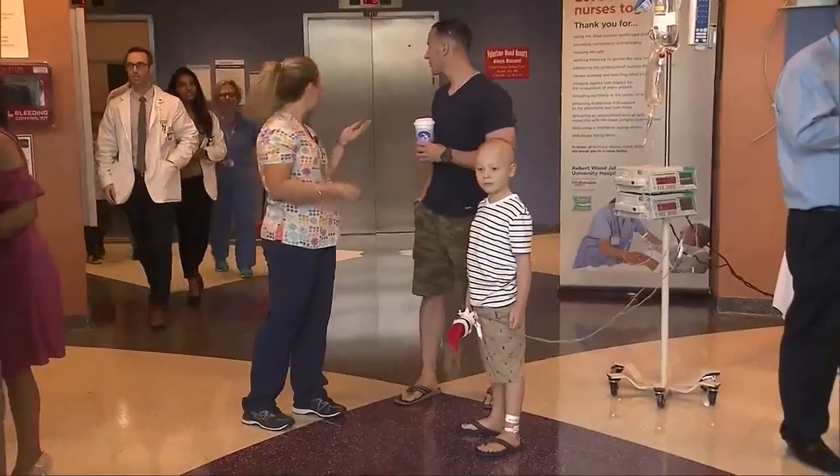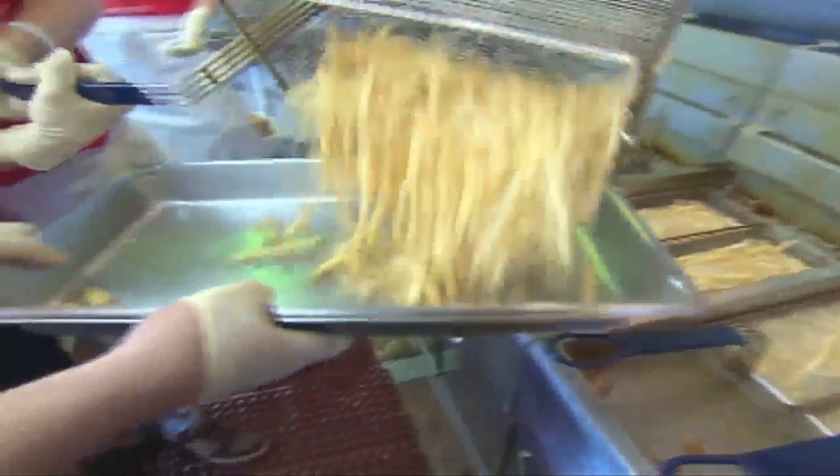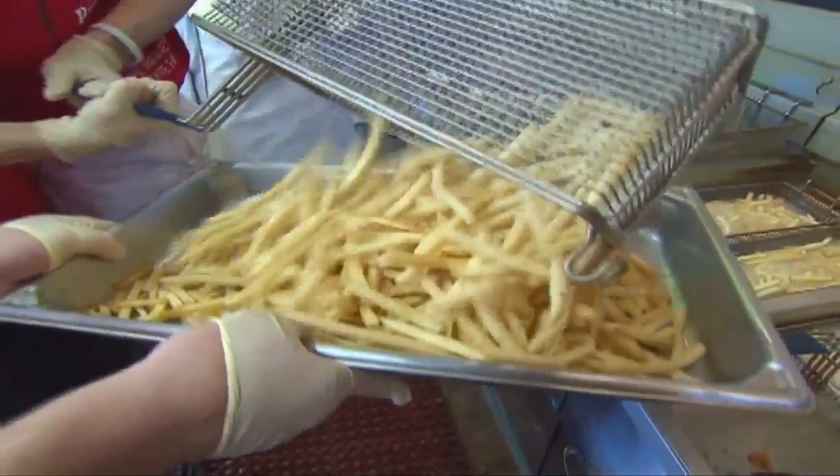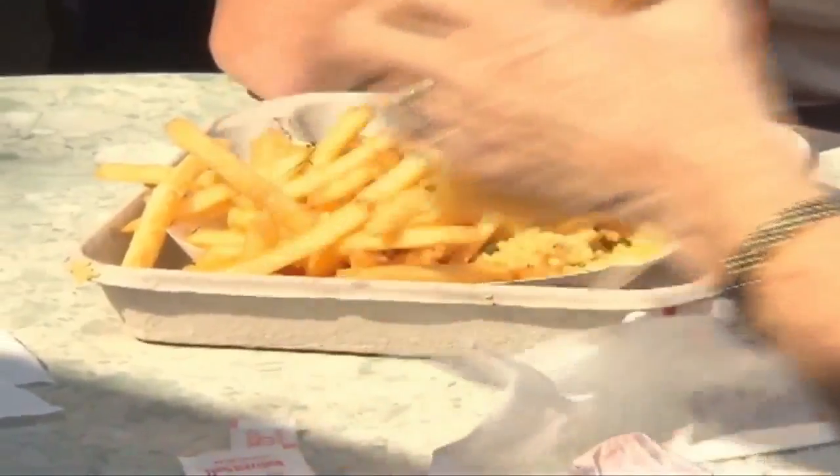All right, what else do you have? Would you like fries with that? Well, you might as well, because today is National French Fry Day. And some other names for French fries are chips, finger chips, French fried potatoes.